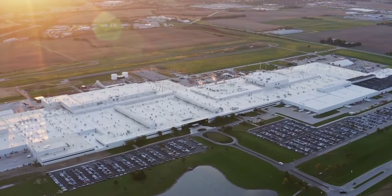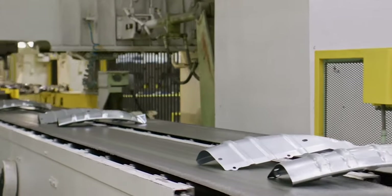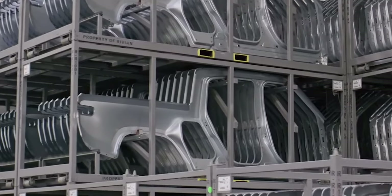Rivian CEO R.J. Scaringe, sometime back, showed behind-the-scenes development of the Rivian R1 electric adventure vehicles. Though we have seen some production factories, this one seems different. Since then, they have released several well-received photos and videos showing more of their vision for the future of personal mobility.